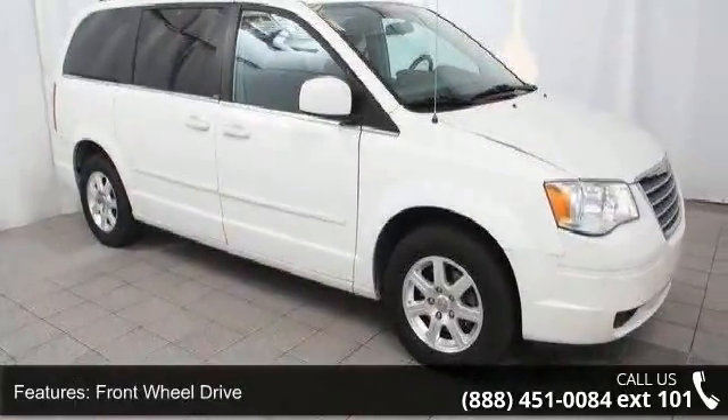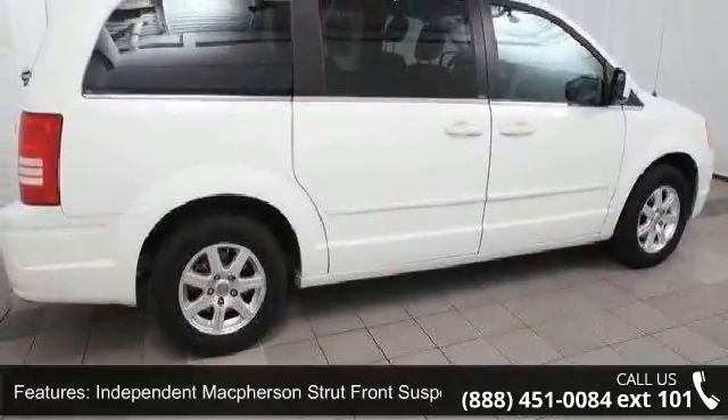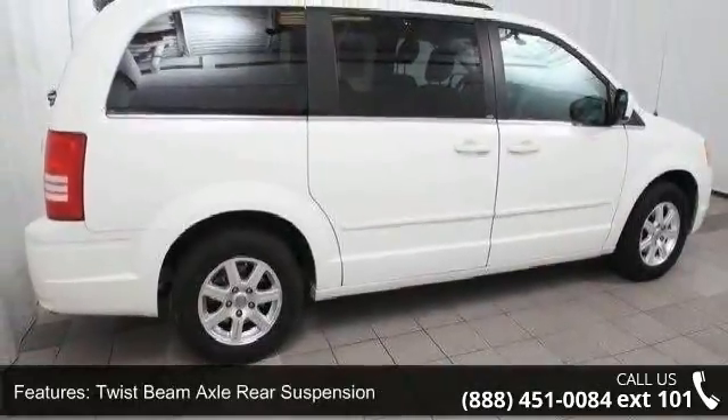Additional exterior features include a rear fascia scuff pad, front air dam, body color sill applique, and quad halogen automatic headlamps and fog lamps.